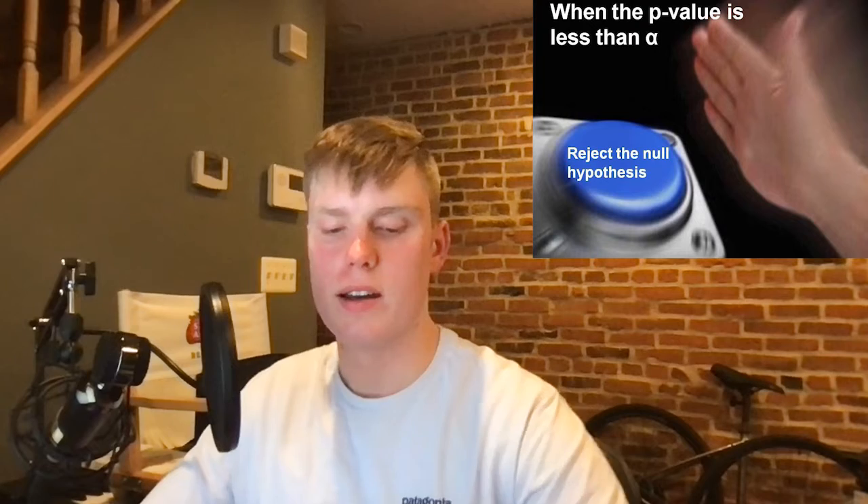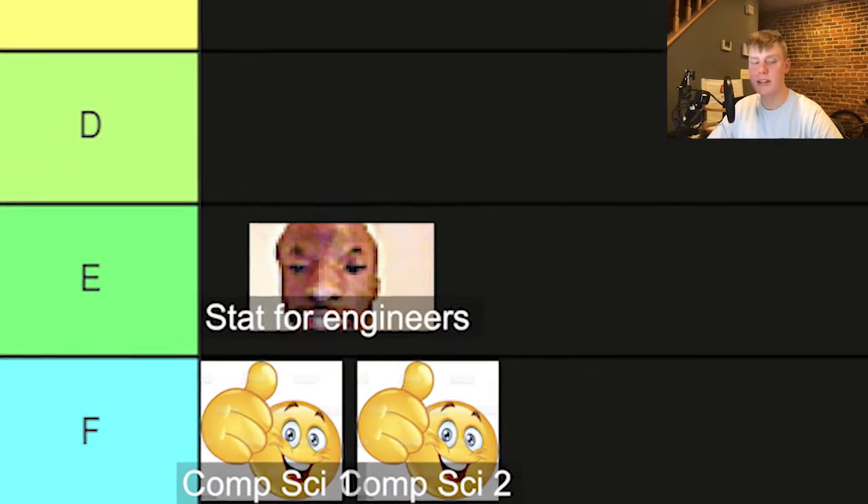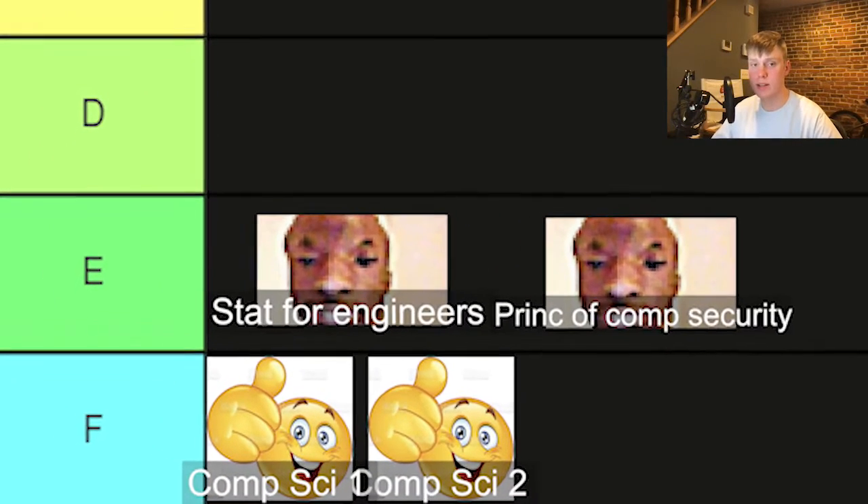For E tier, we have statistics for engineers. I wouldn't say it was too hard — I had a pretty chill professor and I took it over COVID, so it was all online. The exams were pretty hard, lots of P's and Q's, so we're going to put that in E tier. Next we have principles of computer security. The professor was actually really chill — he was our age. A lot of the projects were real world: exploiting using virtual machines, stuff like that. Great professor, great class — I learned a lot, but in terms of easiest to hardest, I'm putting that in E tier.